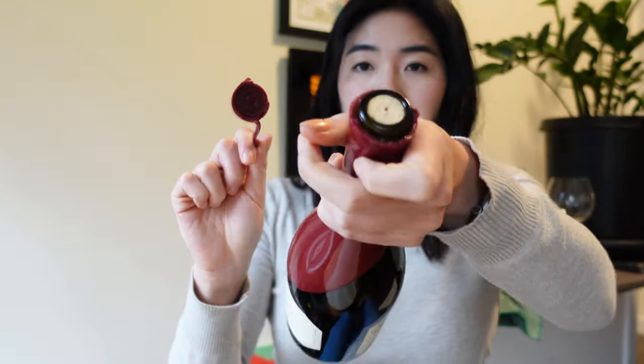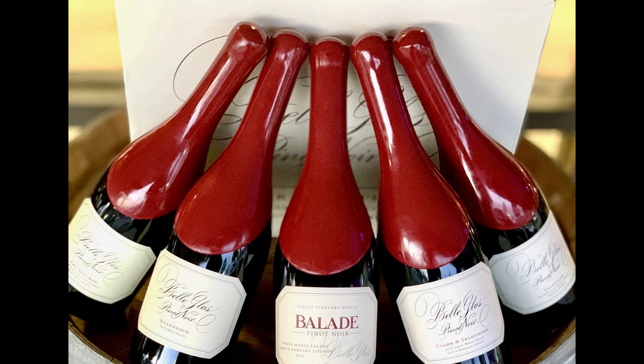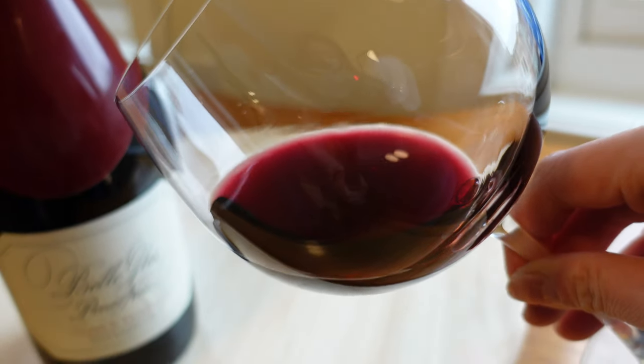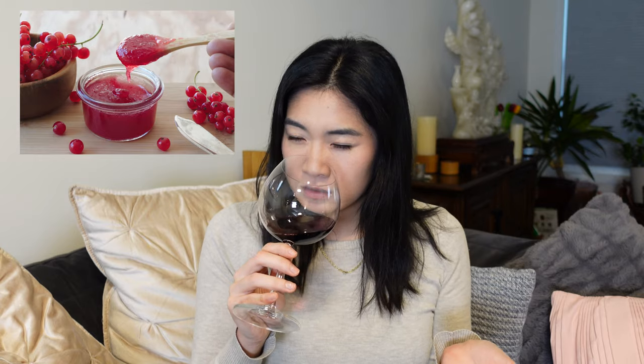Belle Gloss is owned by the Wagner family, who basically own so many wine lines — they also own Caymus and Meiomi. Belle Gloss was created to showcase different Pinot Noirs along the coast. I'm drinking the Clark and Telephone 2020 Santa Maria Valley Pinot Noir. The baking spices in here are so luscious, very ripe red fruits like raspberries and red currants, but there's also cedar and a blueberry note. It's really delicious — I think for $55, this is pretty tasty.